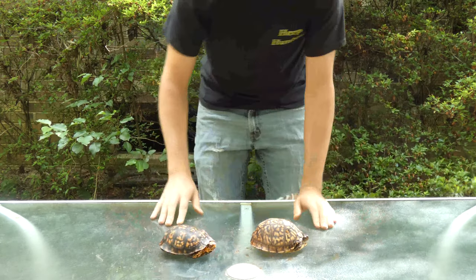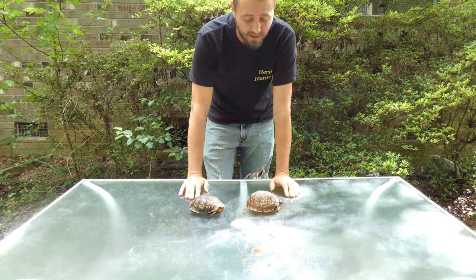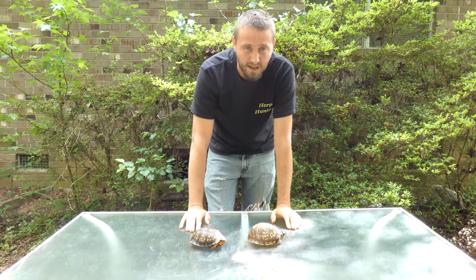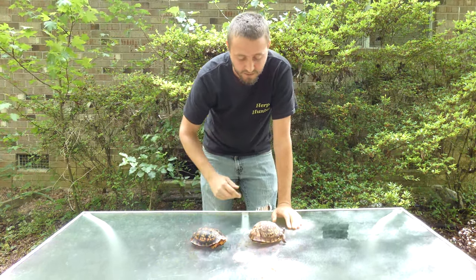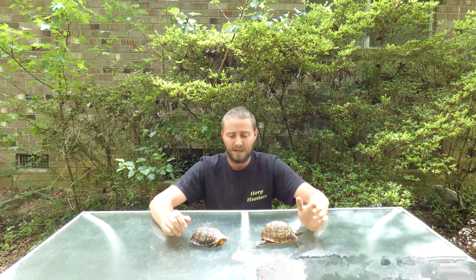This time of year we just had a bad storm come through with a lot of rain and wind. When rain happens, box turtles come out by the droves — rain is what stimulates their breeding. They love it, and we'll do another video on outdoor enclosure setup.